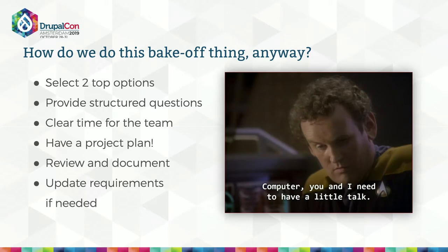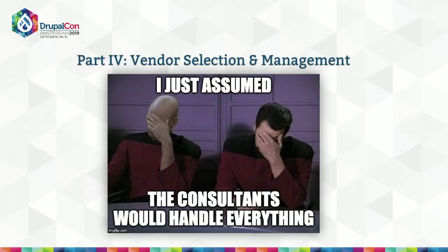One last note: make sure your bake-off results have weight. There's really nothing worse than putting a smart team through this process and having leadership come in later and say we're buying this other thing you never heard of — so thanks anyway. Make sure what they come back to you with is meaningful. Hopefully you're now down to one great option and it's time to hire vendors.